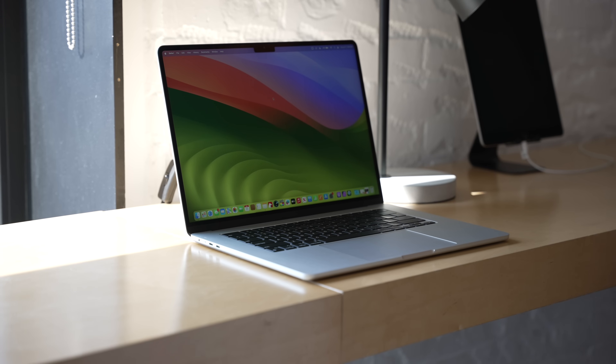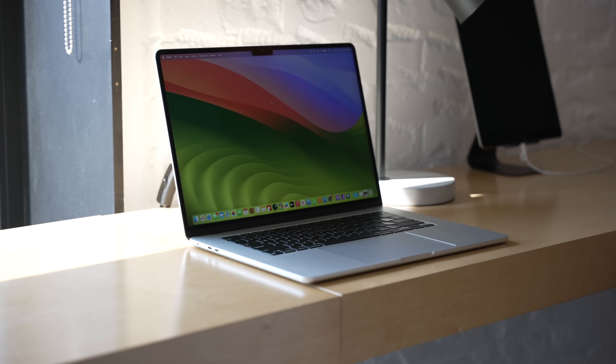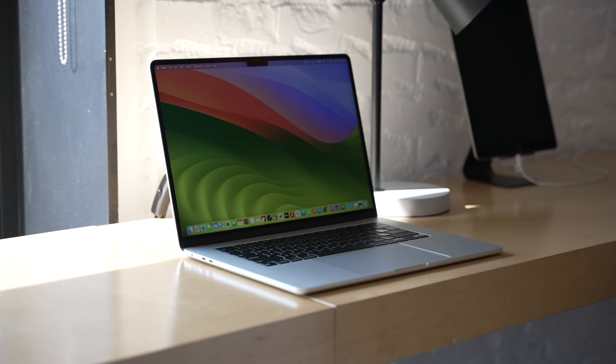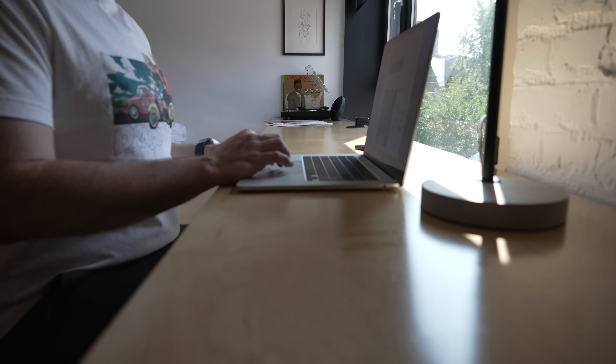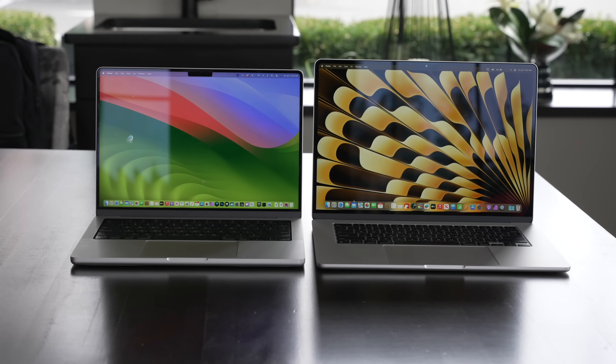Another thing with the 15-inch: I wouldn't necessarily base my entire purchasing decision on this, but because both MacBook Air designs are fanless and because the 15-inch is a bigger laptop, it will perform a little better with sustained CPU and GPU workloads because this bigger body helps dissipate some heat a tad bit better. So if you really want to eke out the maximum performance on an Air, consider the 15-inch, but it's probably not going to be the biggest difference in the world.